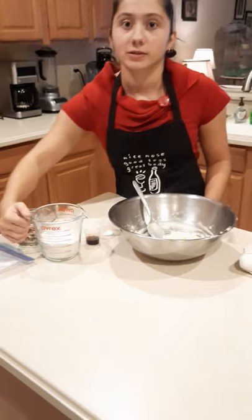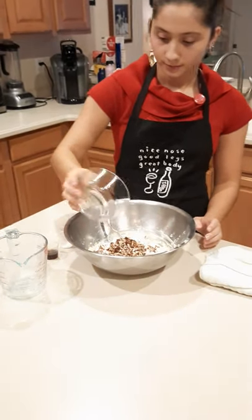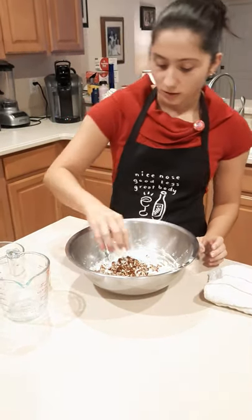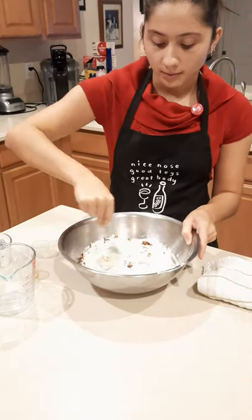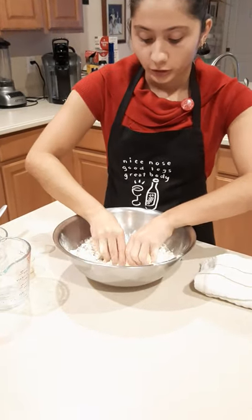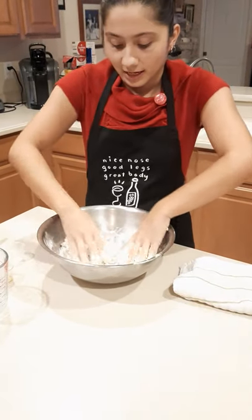We're going to add the flour, and the pecans, and then the vanilla, and then the salt. You can start mixing with your spoon, but eventually we're going to have to use our hands to do the rest. You're just going to want to mix the butter, sugar, and dry ingredients until your cookie dough is nice and sticky.